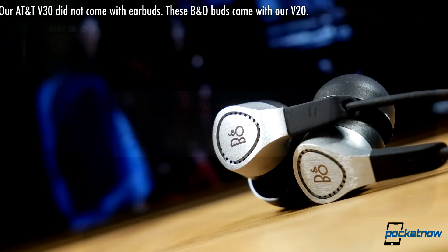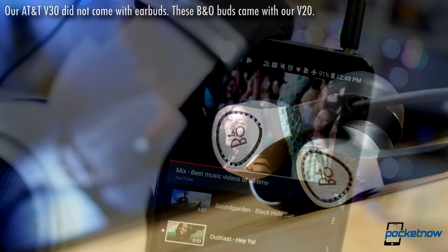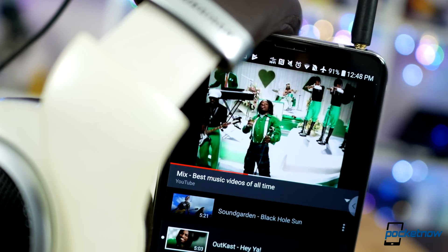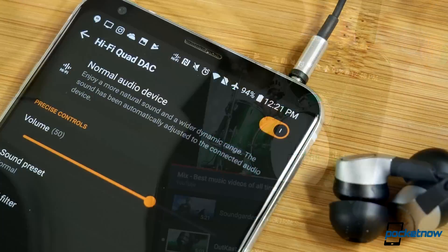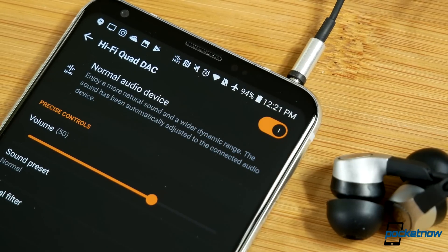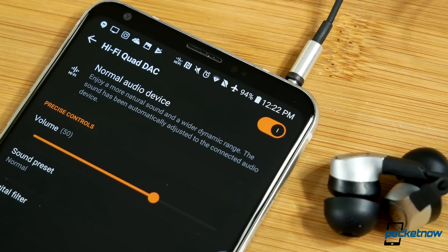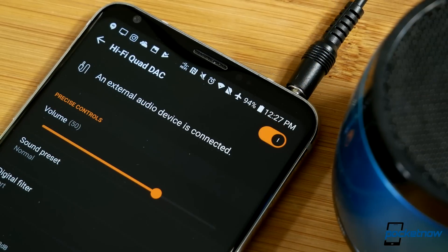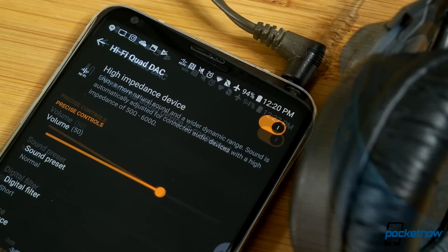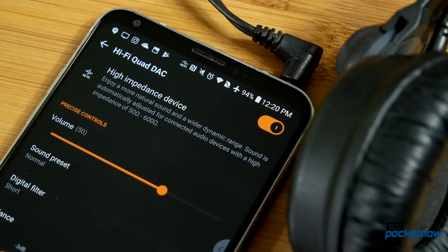It's when we plug in some headphones that the V30 launches to the top of the class — the winner, bar none. An incredible force for powering any audio hardware you might want to plug in. A hallmark of the V-series, the headphone jack can detect the resistance of the device connected and tune the amp to appropriately power the headphones or speakers. That makes you less likely to overdrive consumer fare, less likely to distort car and speaker playback, while reserving some huge punch for higher impedance pro hardware.